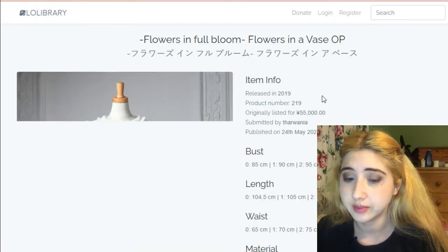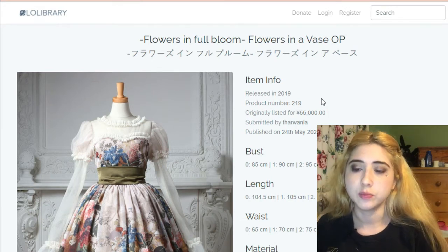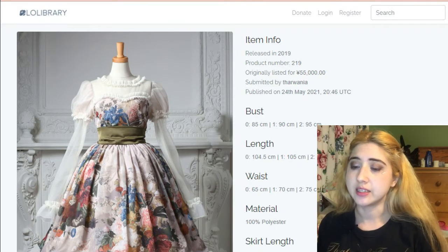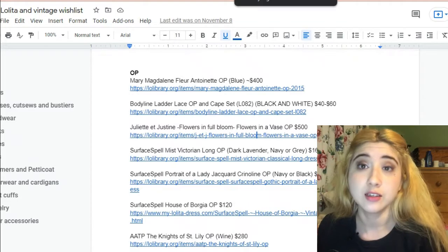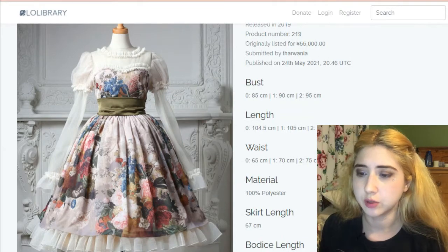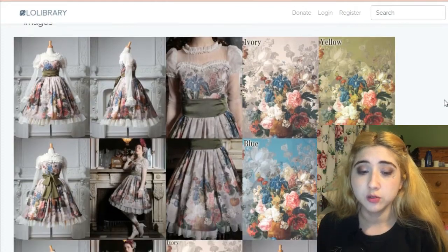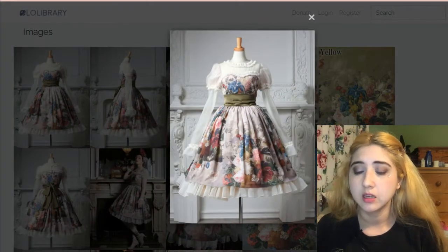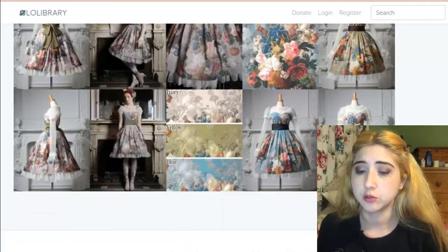This is another really unrealistic one — Flowers in Full Bloom, or Flowers in a Vase OP, by Juliette et Justine. It does come in a size that would fit me, however it's about $500, and I don't think it's being sold right now. I haven't found it on Wunderbelt or Closet Child either. My favorite colorway is the one with the olive waistband.